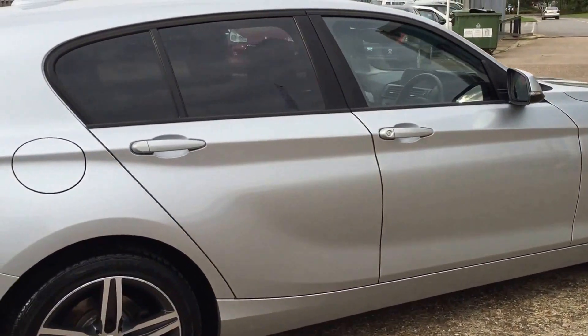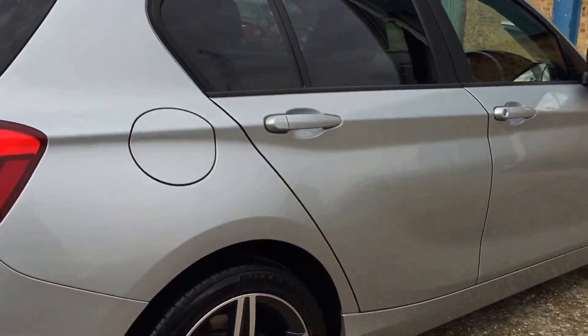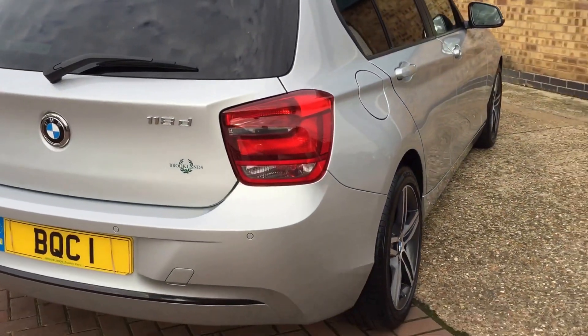Tinted rear windows, folding door mirrors, 17-inch alloy wheels, rear parking sensors.